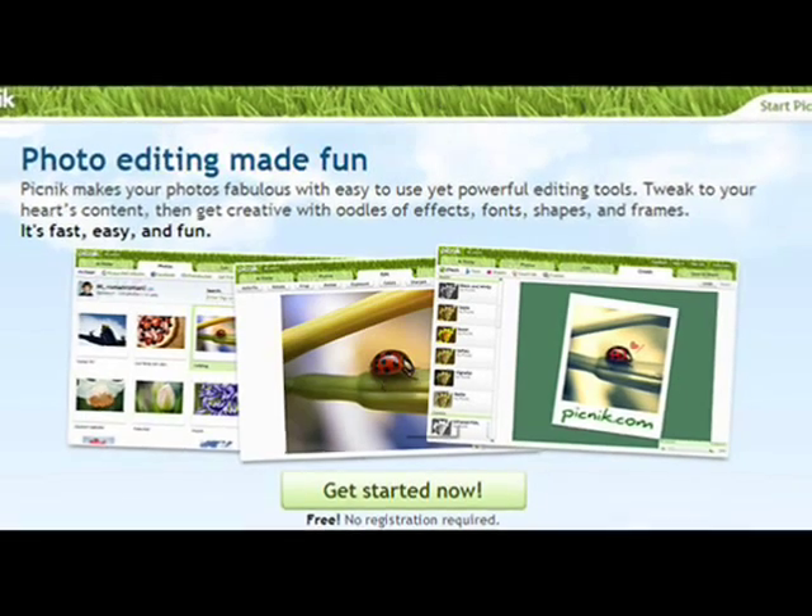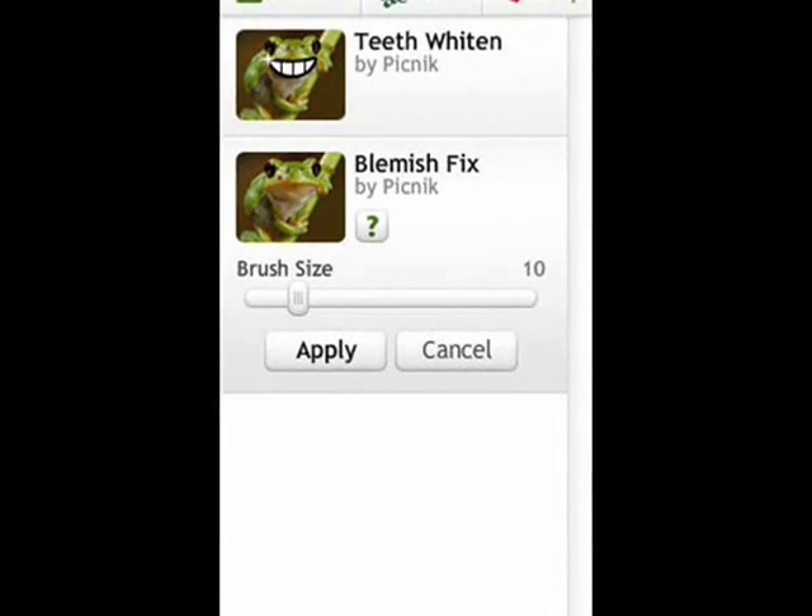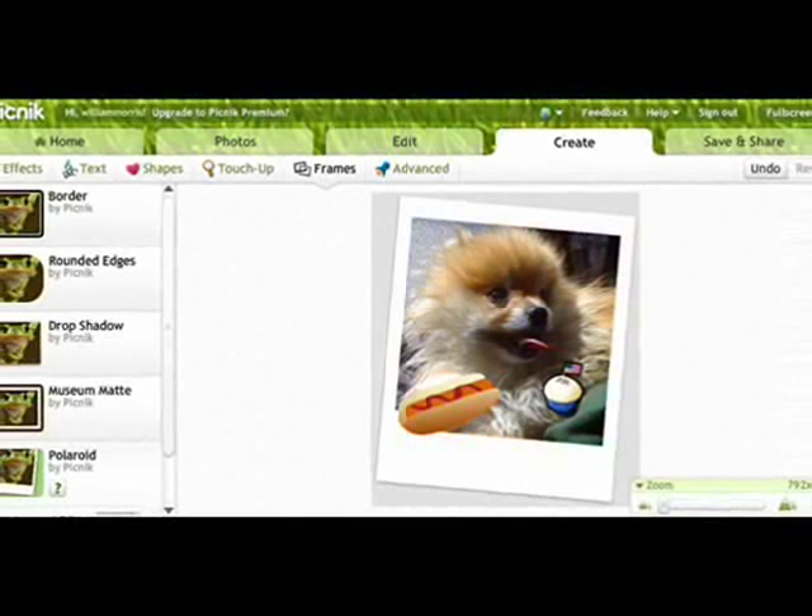So let's take a look. First up is Picnic. Picnic has all of the basic features. It's very easy to use and adds a lot of fun to your photos. You can even whiten your teeth and remove blemishes.